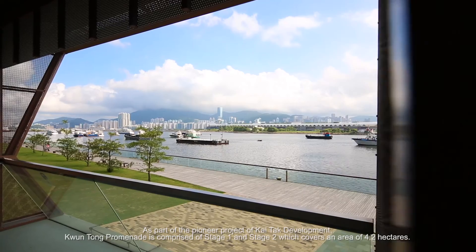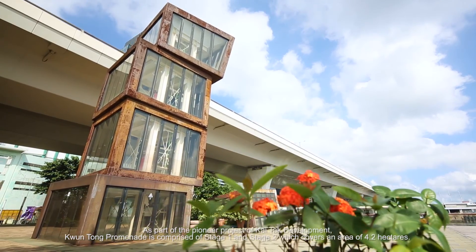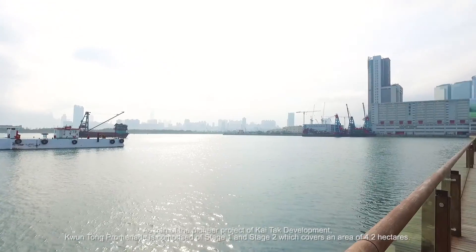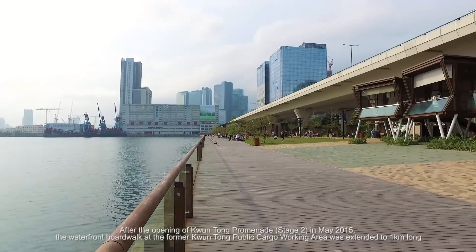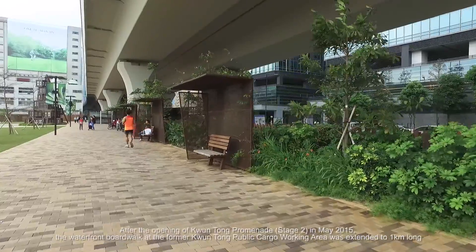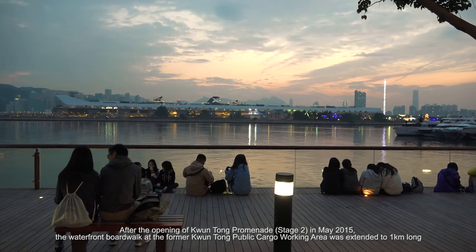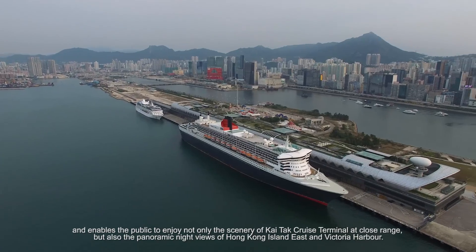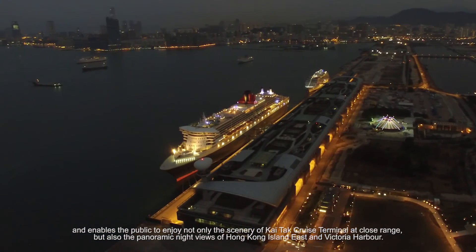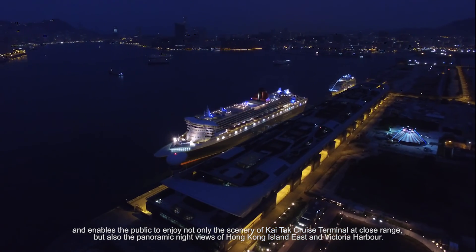As part of the pioneer project of Kai Tak Development, Kwun Tong Promenade is comprised of Stage 1 and Stage 2, which covers an area of 4.2 hectares. After the opening of Kwun Tong Promenade Stage 2 in May 2015, the waterfront boardwalk at the former Kwun Tong Public Cargo Working Area was extended to one kilometre long, enabling the public to enjoy the scenery of Kai Tak Cruise Terminal at close range, as well as the panoramic night views of Hong Kong Island East and Victoria Harbour.